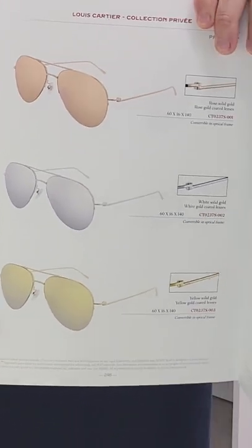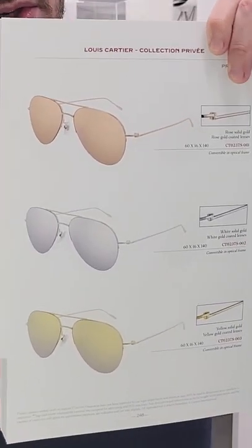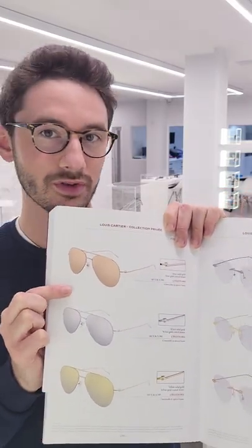This is a series of Cartier frames made in solid gold — not plated gold, complete solid gold. You have the option of yellow gold, white gold, or rose gold.